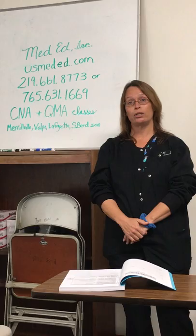Hi everybody, my name is Jenny. I'm an instructor and nurse with MetaEd, and what I'm going to do for you guys is just give you a quick review for your state test.